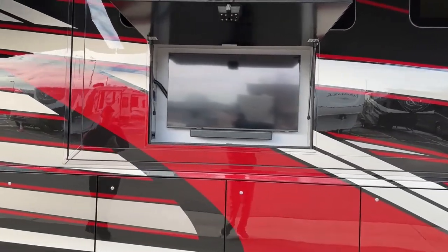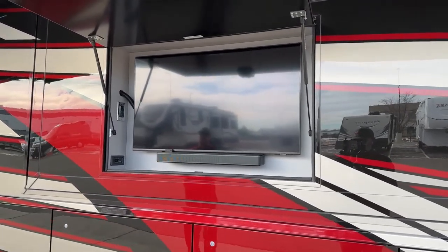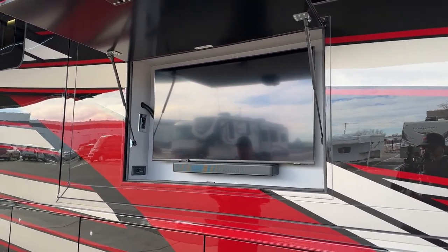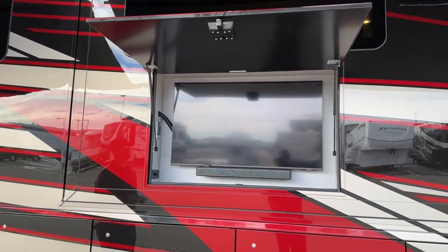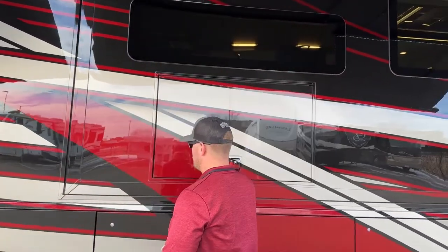In the sidewall here we have a 43-inch HD TV — a Samsung 43-inch HD Smart TV. If you want to use your streaming services like Hulu, Netflix, or Spotify, you can go ahead and hook this up to the internet and use those streaming services. On the roof there's also a satellite dish for Dish Network from the factory, so if you want to use that we can help you set that up as well.